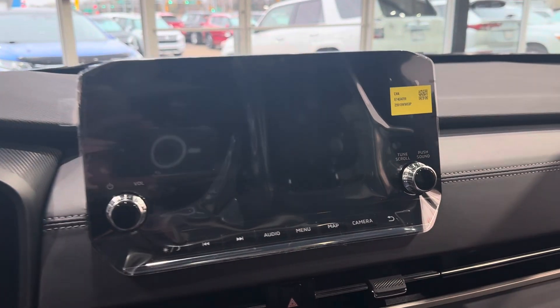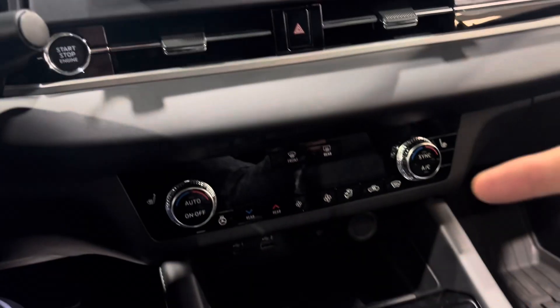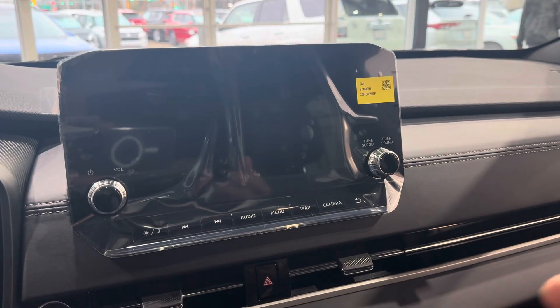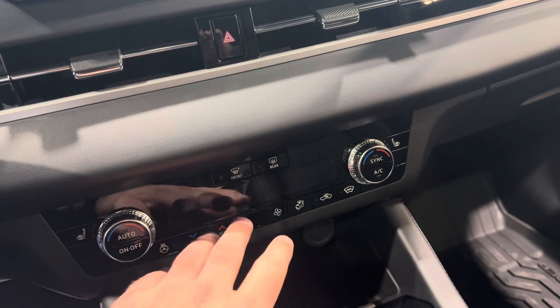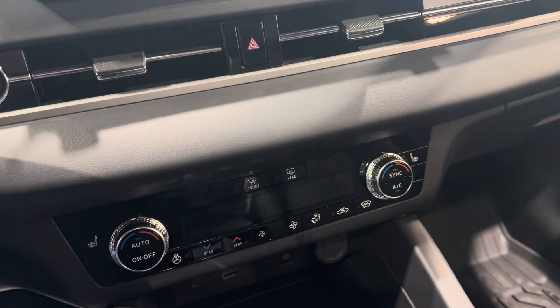You do have your nine-inch touchscreen multimedia link display. It's wireless Apple CarPlay and wired Android Auto. You also get Sirius XM, the multi-view camera system, and embedded navigation — very easy to use. Internal climate control, heated front seats, heated back seats, heated steering wheel, and you can even control the temperature of the second row, so it's very convenient if you have kids or pets.